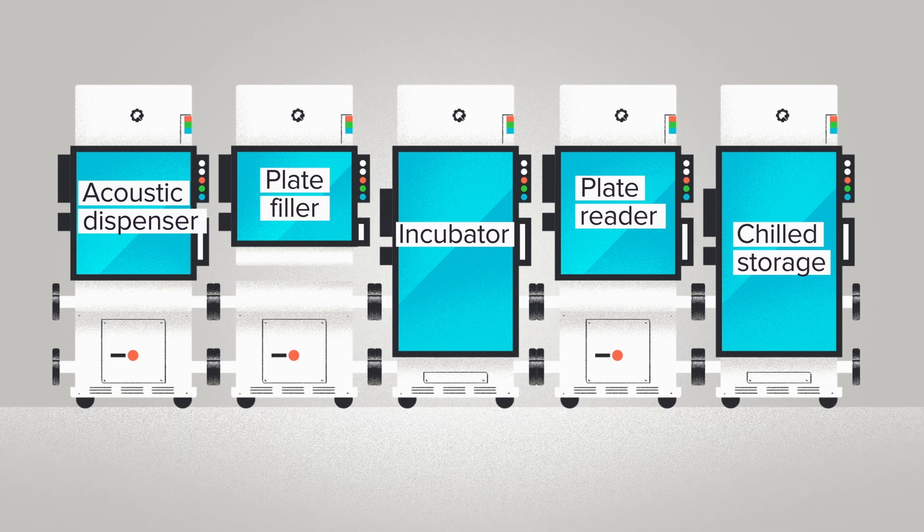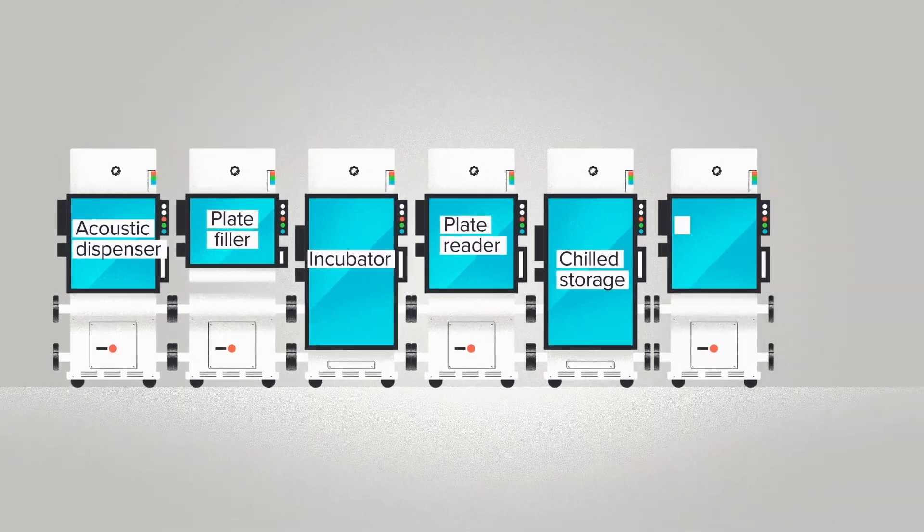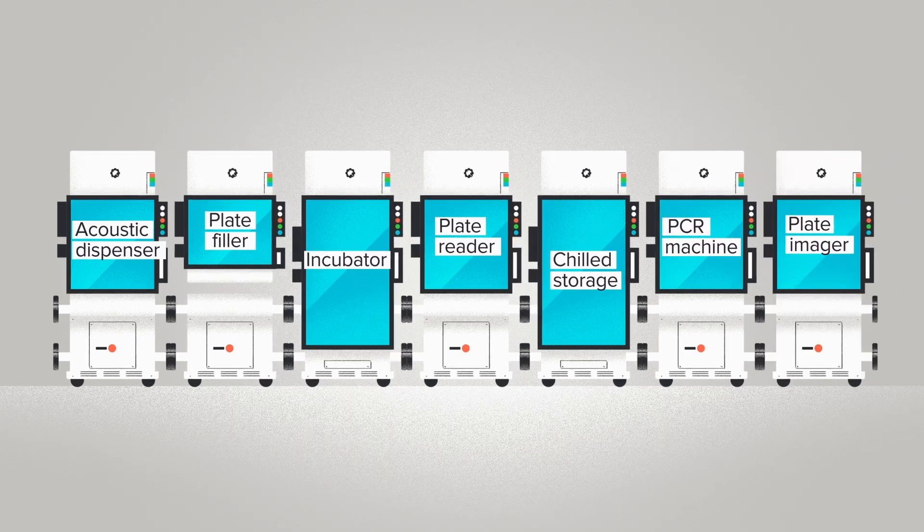When you start to think of the robots as pieces you can move around, it activates a different kind of creativity. What if I dropped in a PCR machine and a plate imager? What else can I swap in there? Fast forward to today and the system is ready for sale: RACs — reconfigurable automation carts.